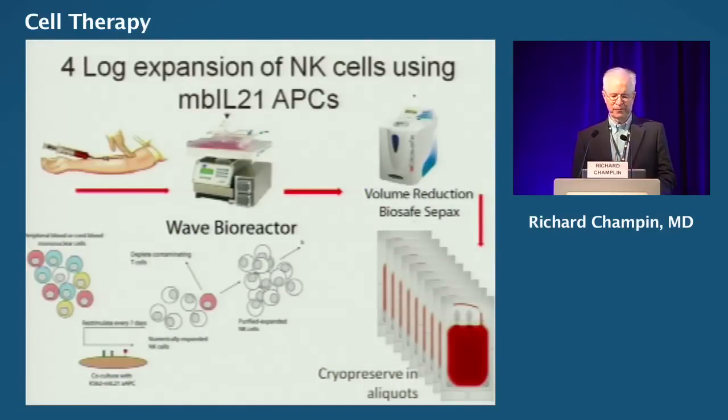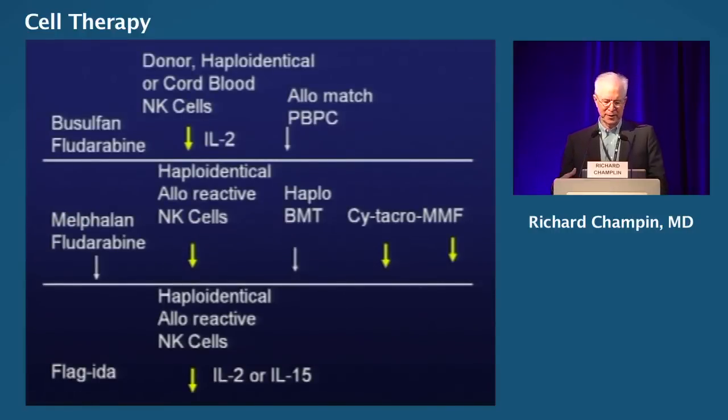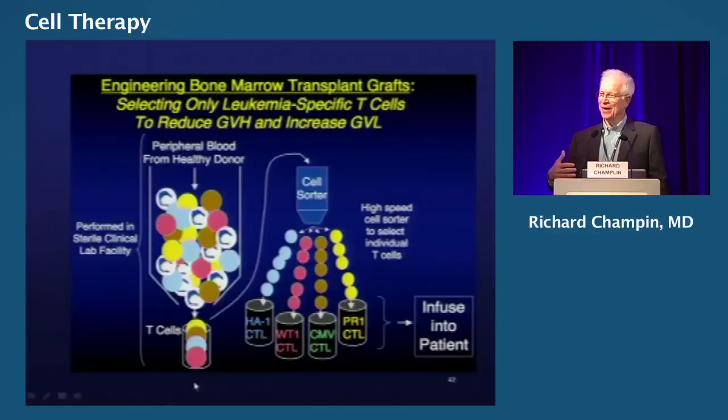We've developed a system — done by Dean Lee in our program — where we can get four-log expansion of NK cells using an ex vivo antigen-presenting cell system with interleukin-21 present on the cells. With bioreactors, we can produce these cells in large numbers. We're going forward with clinical trials both in transplants — adding NK cells to either a matched or haploidentical transplant — and in the non-transplant setting, treating leukemia, CLL, or myeloma with standard doses of chemotherapy plus NK cells to augment the anti-tumor effect. Ultimately, we can now enter an era where we can design a transplant or cell therapy to include anti-tumor reactive cells, anti-viral reactive cells, and eliminate alloreactive cells that could cause graft-versus-host disease, really to optimize results in individual patients.